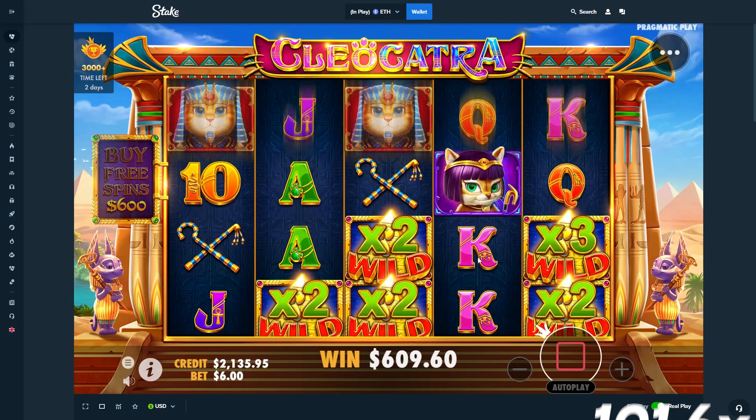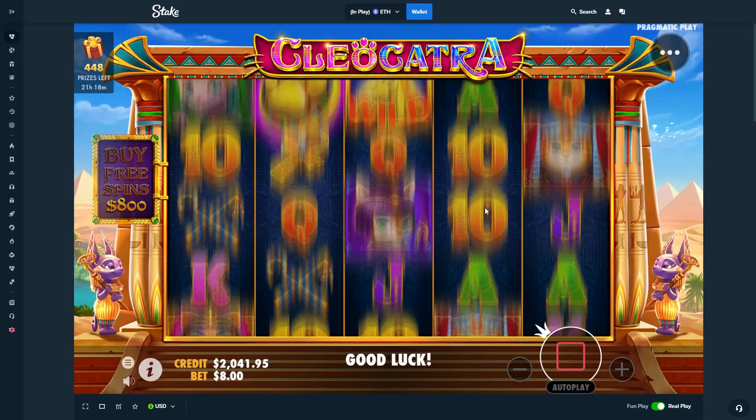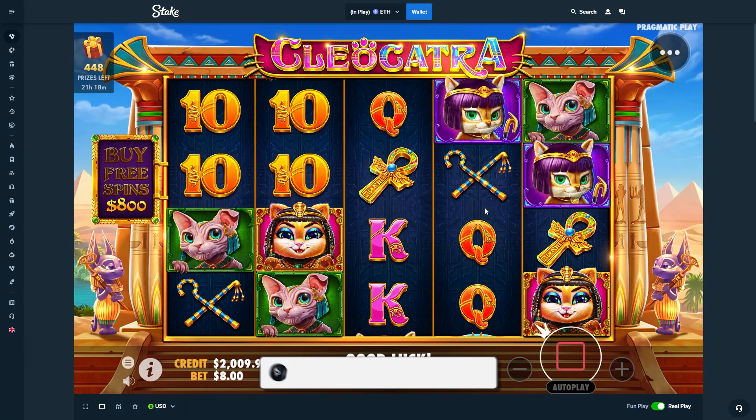We did lose a bit overall — we're down a little, about $500. We'll take the loss — it's an L. But it was exciting; we had some crazy bonuses at the end and a base game hit that saved us. I honestly don't even know what to use for the thumbnail because we had some crazy setups. Hope you guys enjoyed — if you want more Cleo Catra let me know in the comments. It's been Tony, see you guys in the next video, peace.